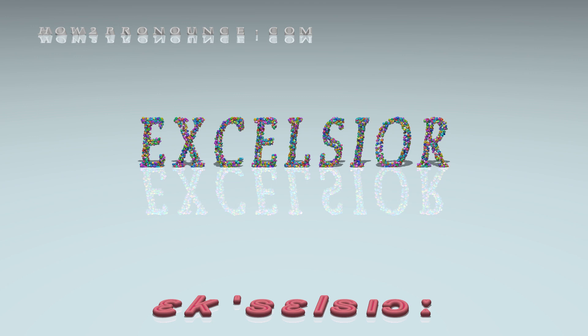In British English: excelsior. Examples in phrases and sentences.